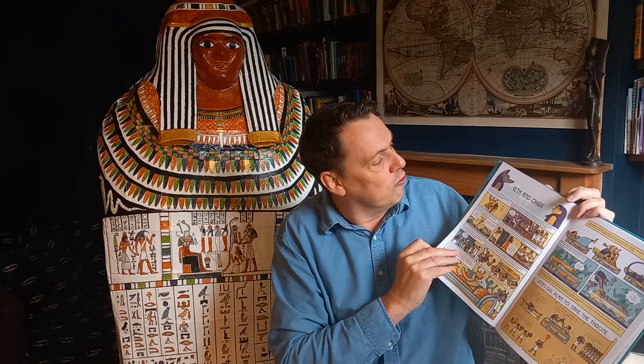The myths include the creation story, Horus and Seth, Osiris, Isis, and so on — and it's interspersed with non-fiction pages giving a bit more information about life in ancient Egypt. There's a lovely map at the end which I'd love to show you — there we are, a mythic map of ancient Egypt.